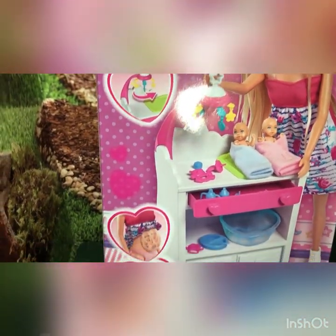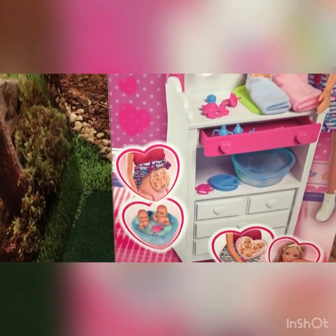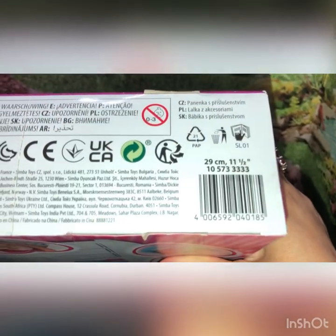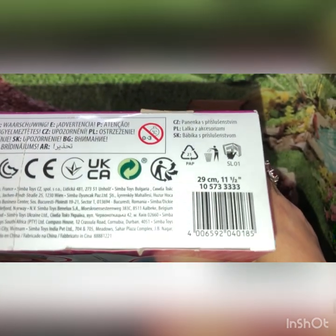Look at all the cute things they're showing on the back of the box. It shows here it's supposed to have the babies in the belly. Here is her barcode if anybody would like to search for her.